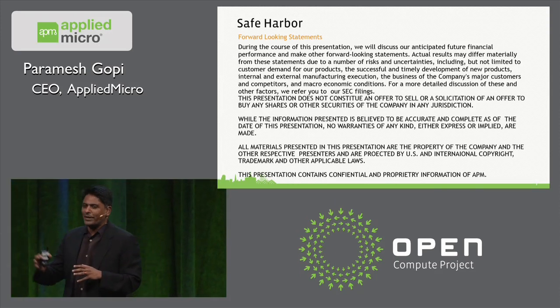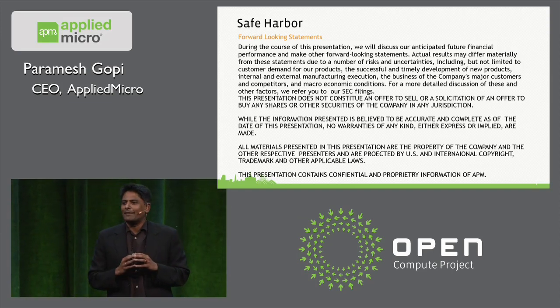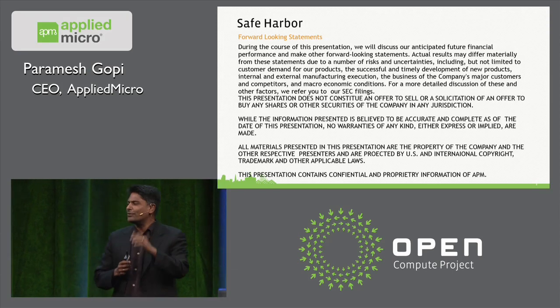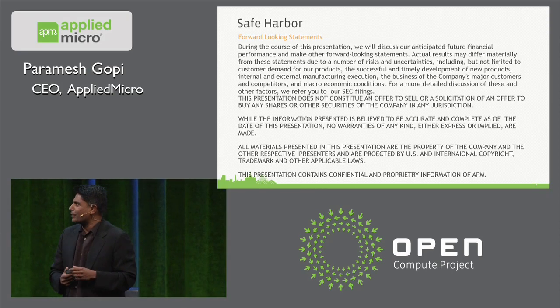Before I go any further, I just wanted to make sure that I put up something that my lawyers always tell me to do, which is to say that nothing I'm about to tell you construes future guidance in terms of revenue for a company like ours. I'll get the official stuff out of the way and then go to the technology pieces.